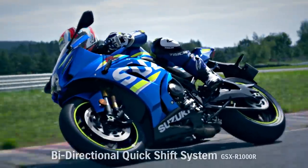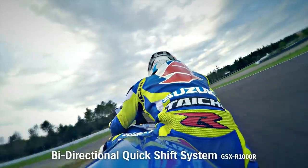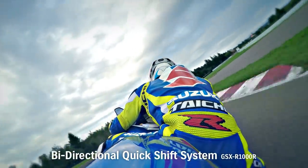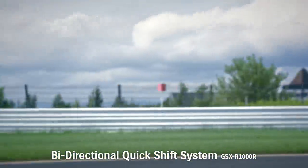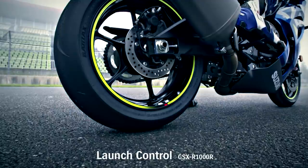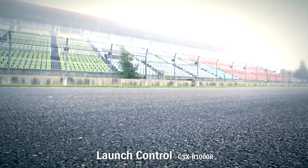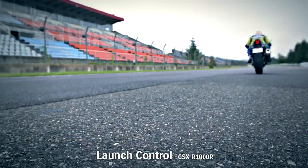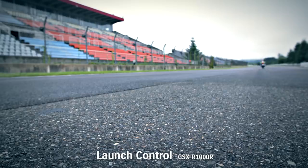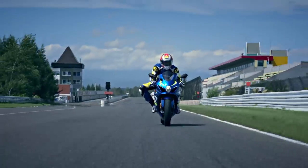The new GSX-R1000R incorporates other technologies born on the racetrack. A quick shift system enables smooth upshifts at full throttle without using the clutch. A launch control system enables a good start in closed course competition, automatically limiting engine RPM and optimizing torque delivery while the rider holds the throttle wide open and concentrates on feeding in the clutch lever.